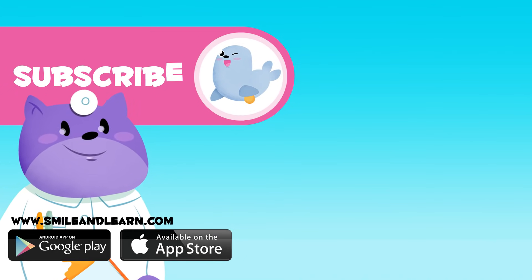If you want to learn more, click on more videos and subscribe to the Smile and Learn channel, and you'll stay up to date with new adventures.